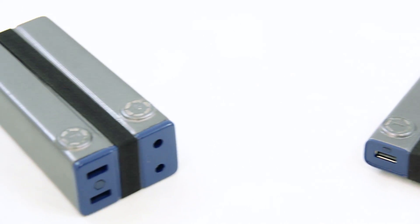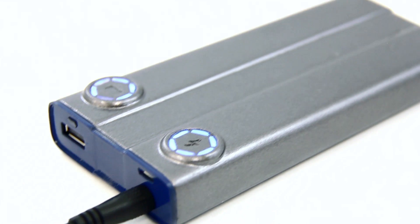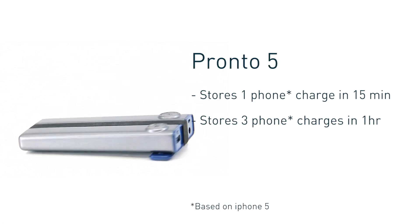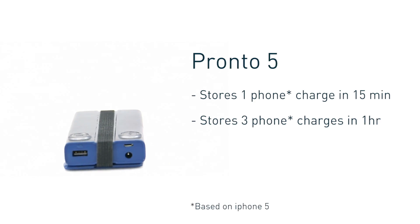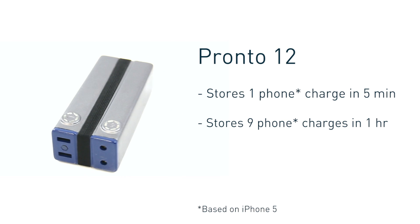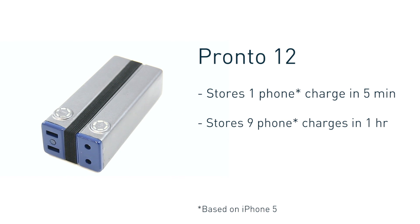There are two models to the Pronto. Both models have an aluminum body with two dials that show battery capacity and how fast it's charging. The Pronto 5 can store a full phone charge in 15 minutes and holds 2 to 3 charges. The Pronto 12 can store a full phone charge in only 5 minutes and can recharge your phone 9 times.